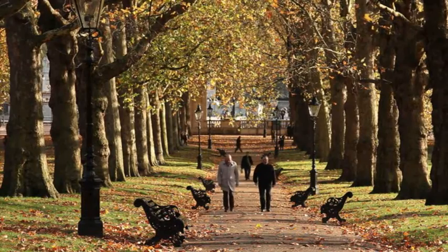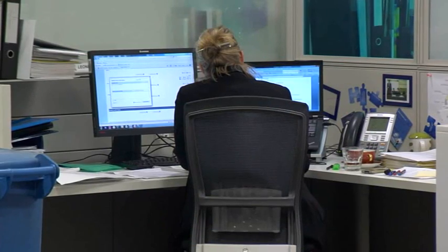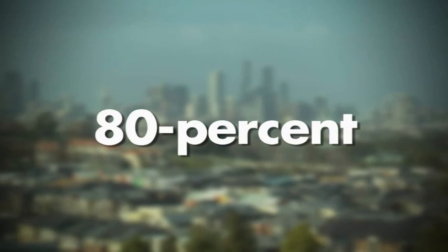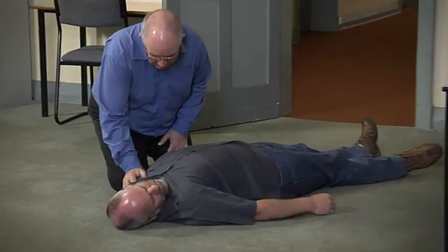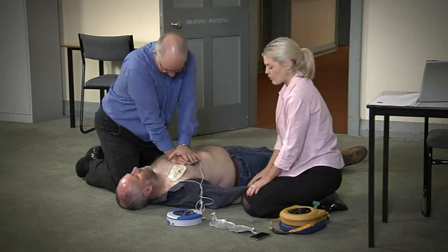Sudden cardiac arrest is the most common cause of unexpected death in the Western world. It strikes suddenly and without warning, and more than 80% of these deaths occur in an out-of-hospital setting. For the best chance of survival, the victim immediately needs to receive effective CPR and treatment with a defibrillator, because there is an urgent need to get oxygen to the brain and heart.